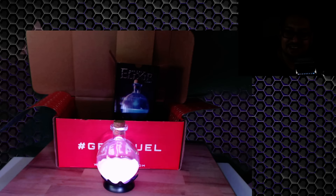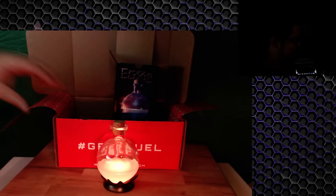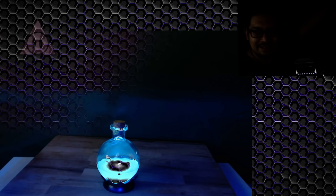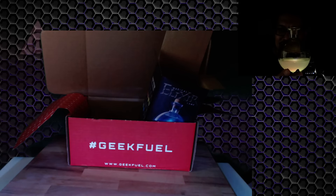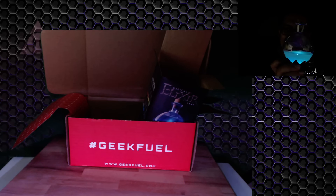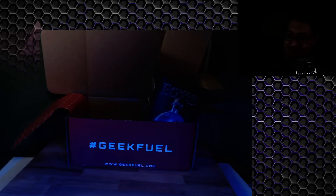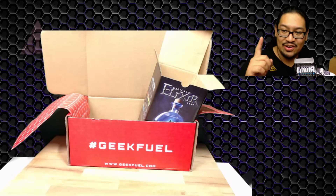You guys are going to see my green screen for a second — green screen turned off. Okay, that's the actual color now. Oh my goodness, that is so cool. It makes it look like there is actually liquid inside — that is awesome! That is definitely going to be staying by my bedside.